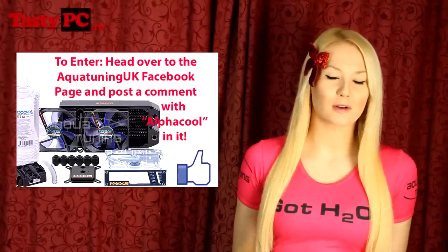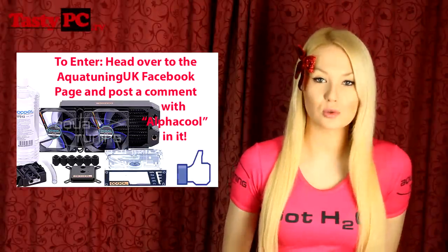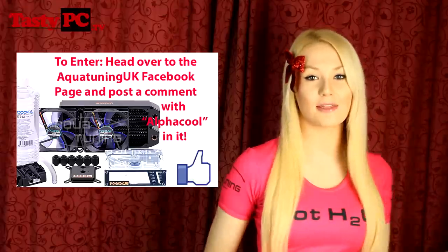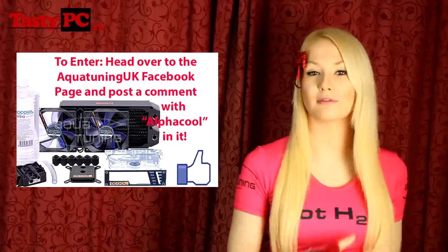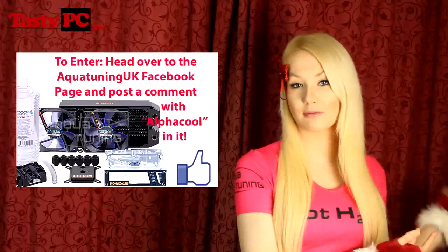Today's prize from AquaTuning is another full water cooling kit — this time it's the Alpha Cool Nexus CoolAnswer 240 DDC-XT kit. It's different from yesterday's kit in that it comes with a 240mm radiator instead of a 120mm one, and it uses the Lang DDC pump rather than the Alpha Cool LT one. I definitely prefer the Lang DDC pump over the Alpha Cool LT one.